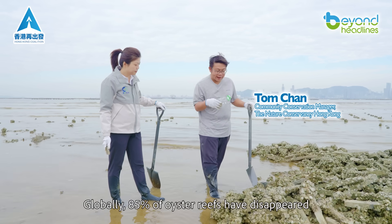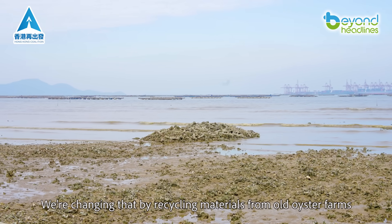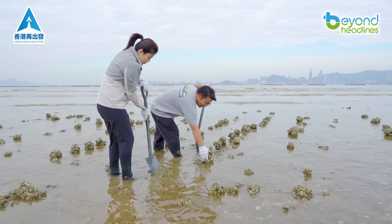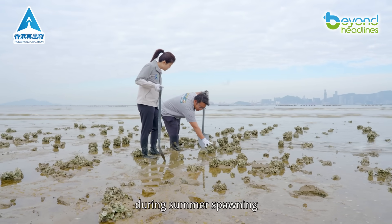Globally, 85% of oyster reefs have disappeared. We're changing that by recycling materials from old oyster farms — concrete pillars, live oysters, and shells — to build new reef islands. These gaps you see now will fill with new oyster larvae during summer spawning.